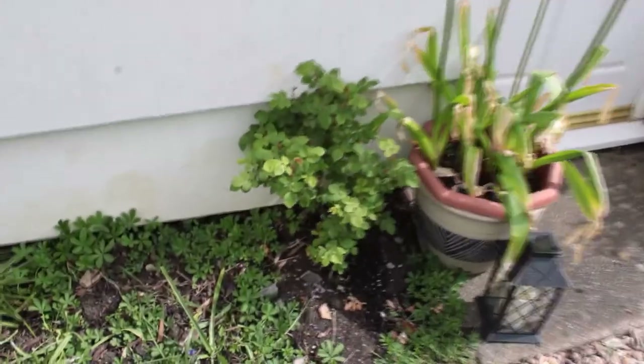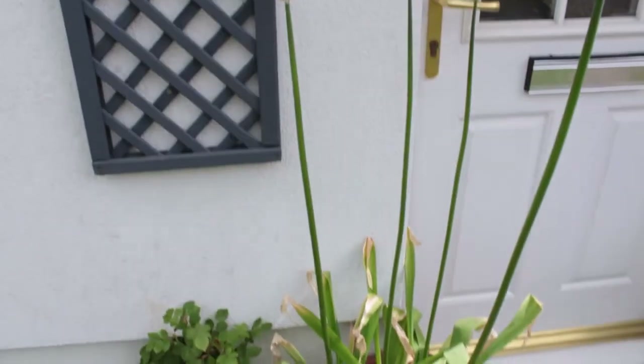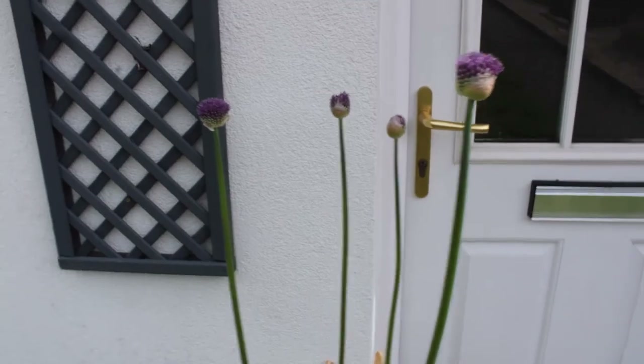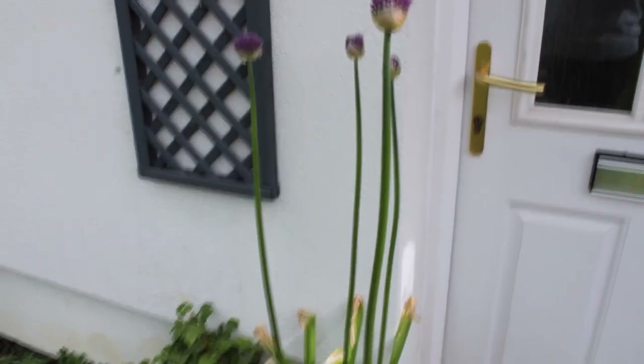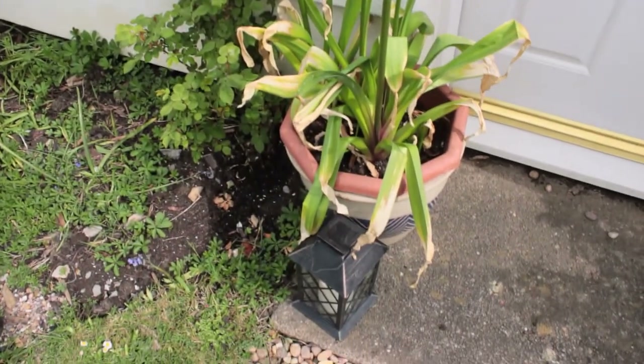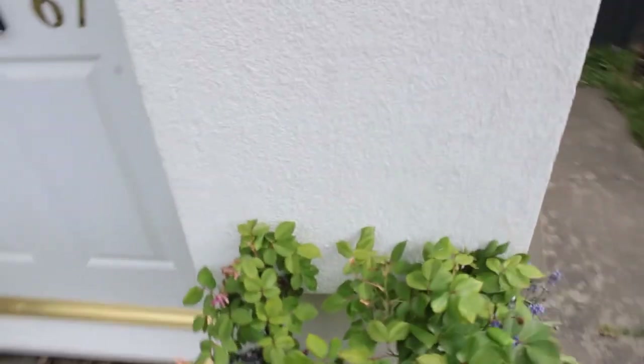This is a David Austin Charles Darwin shrub rose — it has really lovely creamy yellow roses. And the Globemaster Alliums are almost out in full bloom; they really stand out against the white of the house. This is also a shrub rose by David Austin called Roald Dahl, and it has lovely lemony sherbet-smelling roses.